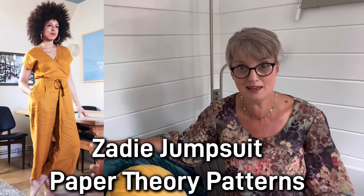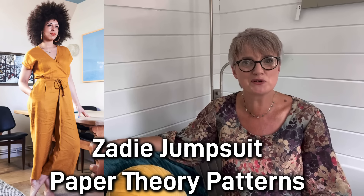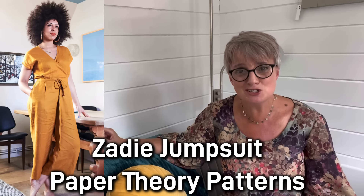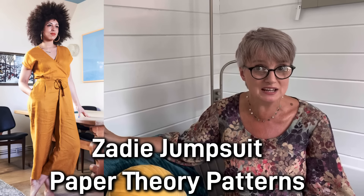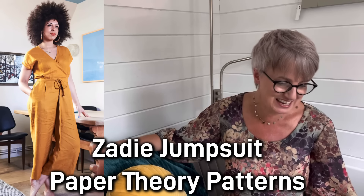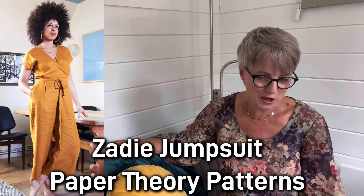Of course I'd be crazy not to mention the Zadie jumpsuit to replicate this style — who doesn't love a Zadie? I've got quite a few in my collection. I don't think I've made a Zadie now for about three or four years — I've sewn quite a lot of other things! But I do love a Zadie jumpsuit and it replicates that style from Phase 8 very, very well indeed. I'll put the stock photo here. The Zadie comes in size 6 to 28 — all the details are available over on the Paper Theory website. Two fantastic options to replicate that crossover jumpsuit.